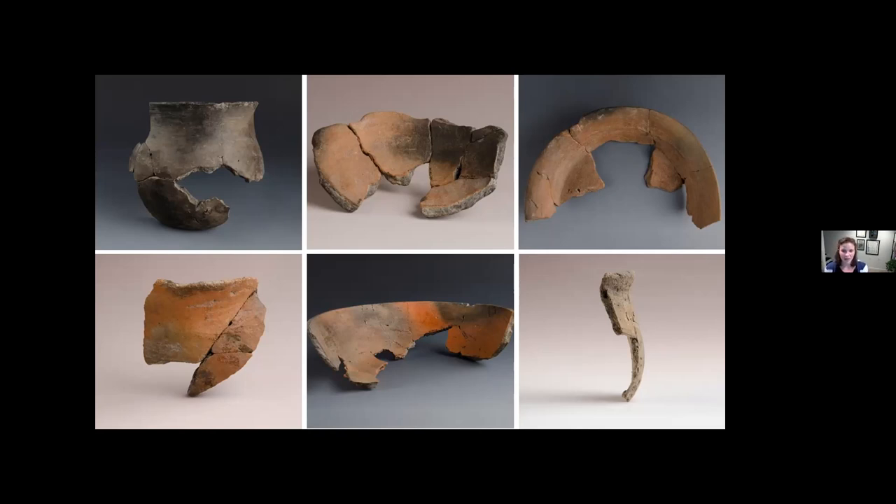Much of Colono Ware research in the Lowcountry has moved toward looking at how the effects of colonialism changed the lives, communities, and practices of those making and using this pottery. Archaeologists have directed attention to changes in foodways, particularly the introduction of new cooking methods and materials, and how that's reflected in pottery production. The mechanisms of slavery and the demands of the task system have led to reanalyzing Colono Ware as evidence of labor demands, as well as how these systems changed pottery production post-emancipation and during Reconstruction.